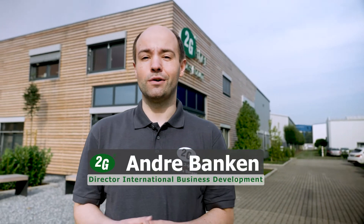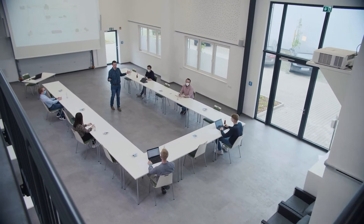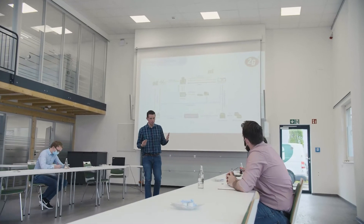Hello everyone, I'm standing in front of the TOGETHER Forum, right in the heart of the 2G campus. We use this as a social event space for customer meetings, congresses, non-technical trainings, as well as all sorts of internal and external meetings.